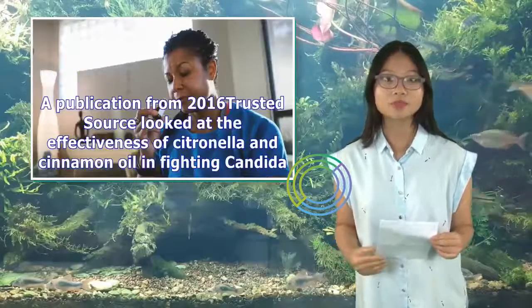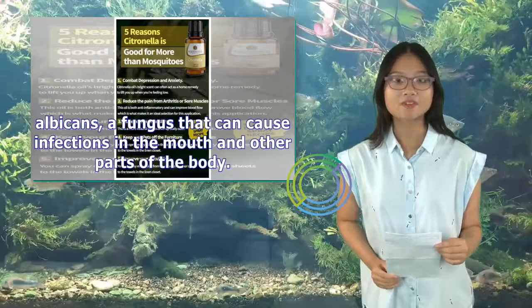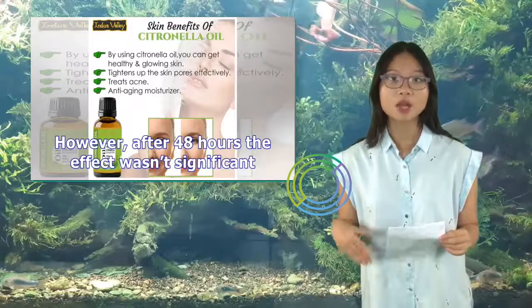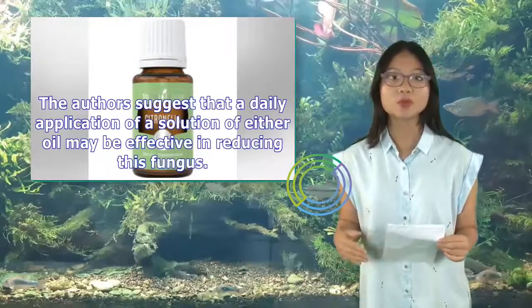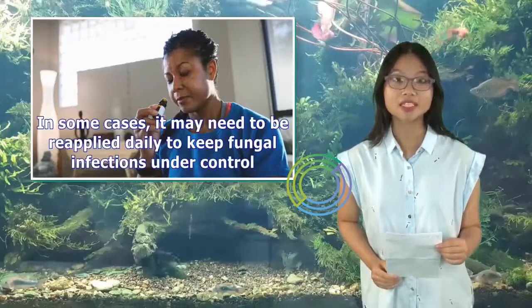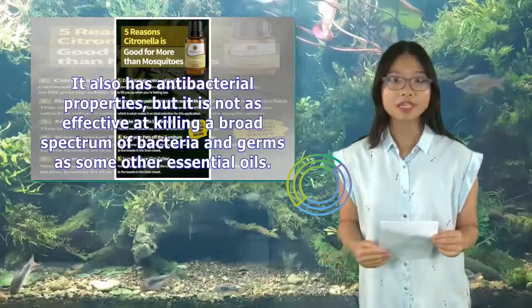A 2016 publication looked at the effectiveness of citronella and cinnamon oil in fighting Candida albicans, a fungus that can cause infections in the mouth and other parts of the body. Both essential oils initially reduced the number of viable microorganisms. However, after 48 hours the effect wasn't significant. The authors suggest that a daily application may be effective in reducing this fungus. Summary: Citronella oil seems to be an effective antifungal agent, though it may need daily reapplication. It also has antibacterial properties, but is not as effective as some other essential oils against a broad spectrum of bacteria.